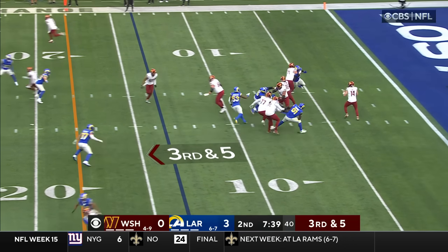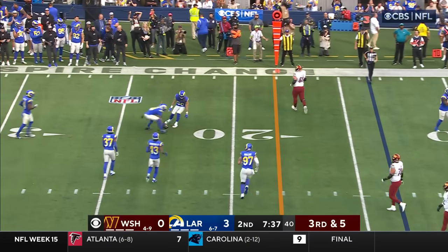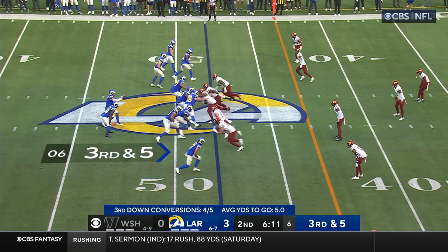Jonathan Williams in the backfield. Howell's in trouble — he overthrows Williams, pressure was coming. Roseboom and Byron Young were both there. Over 1,700 yards on the ground in his career.